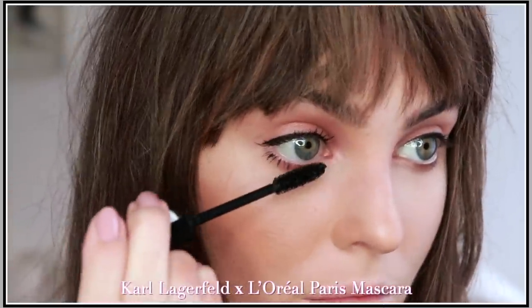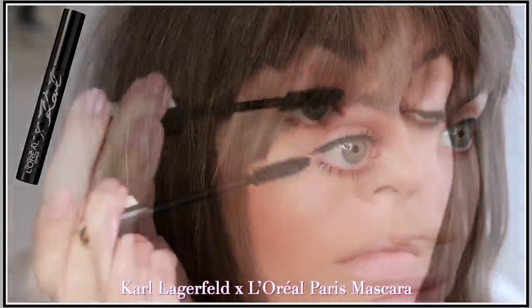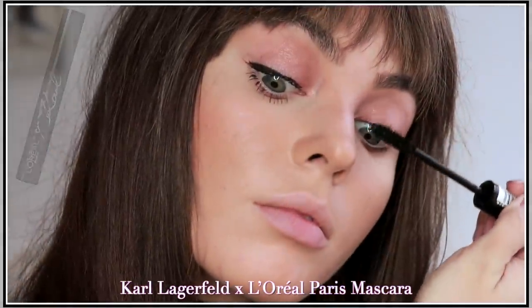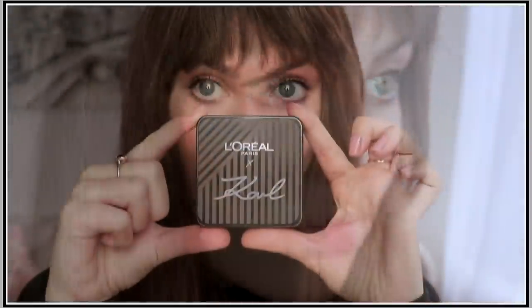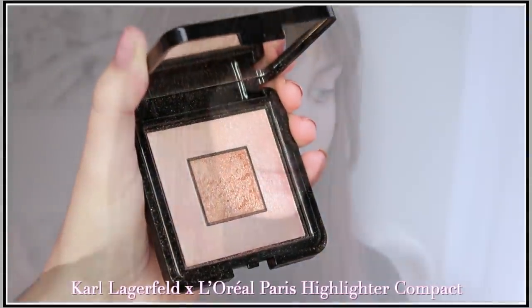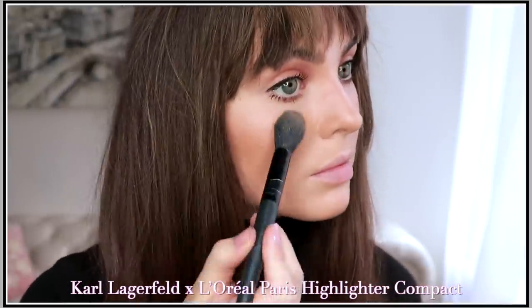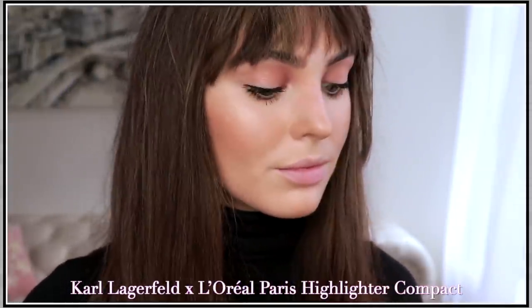Back to the look — I'm adding a coat of the Karl Lagerfeld and L'Oreal Paris Mascara for bold black lashes. Then let's bring in the highlighter compact, which gives a gorgeous goddess glow. I love the packaging — it's a tribute to Karl's uniquely Parisian aesthetic with monochrome shades of black and white and the late designer's signature on there.